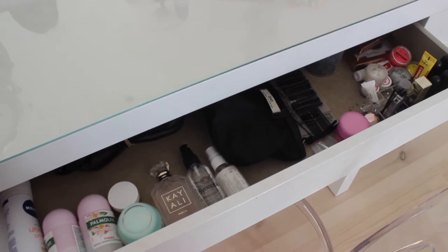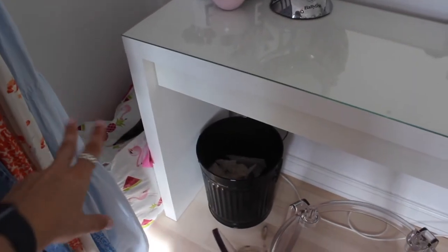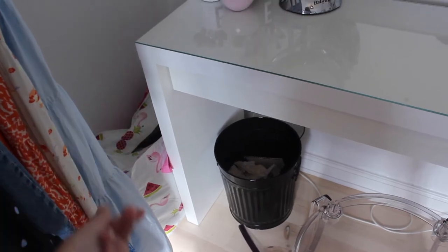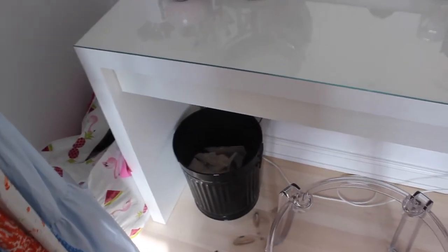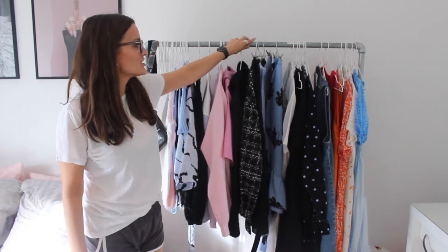I just have my trash can right here, and over in the corner I have my laundry bag — it's actually a bag rather than a basket because it's easier to carry when you're doing laundry.